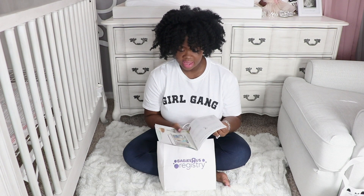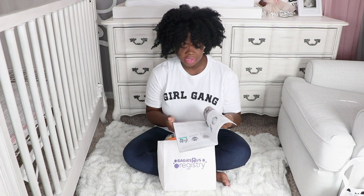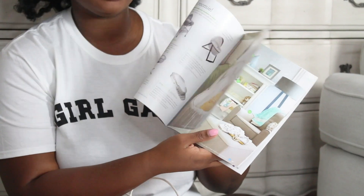This is the Baby Registry Guide. Inside, what they have is just a list of items based on categories and recommendations, and some cute pictures of baby stuff. They go based on strollers and all that good stuff, broken down by category.